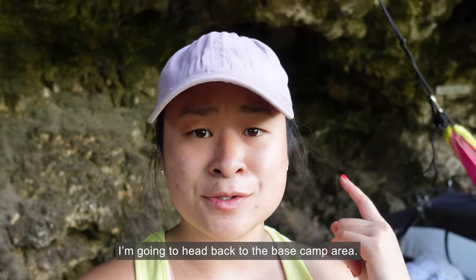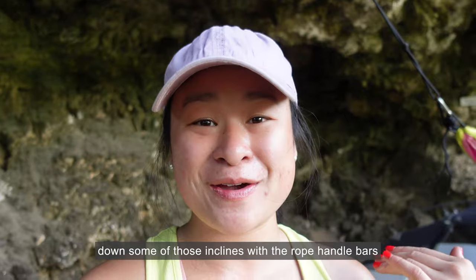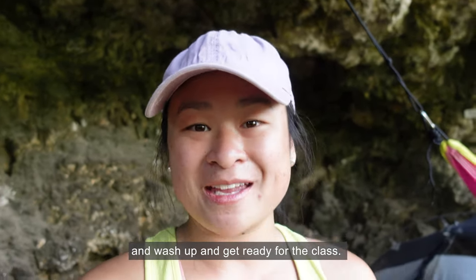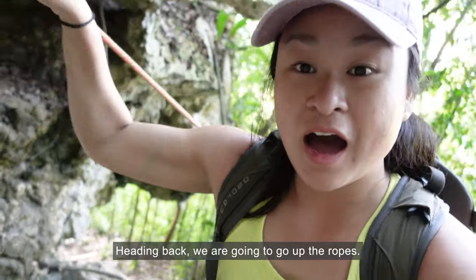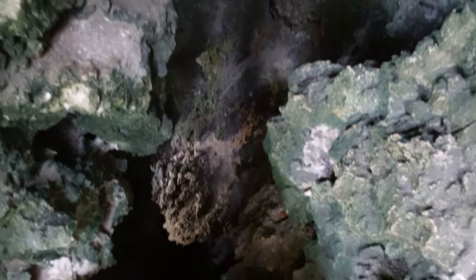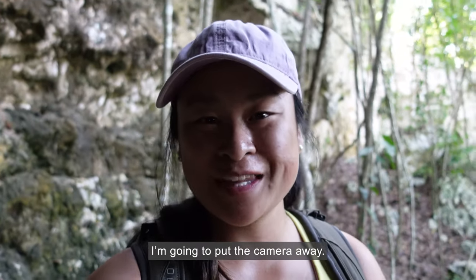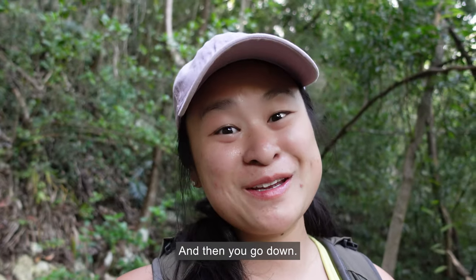I'm going to head back to the base camp area — it's about a five minute walk through that cave down some of those inclines with the rope handlebars — wash up and get ready for the class. Heading back, we are going to go up the ropes and then back down through the cave. I'm going to put the camera away — I don't want to drop you, my friend — and then you go down.